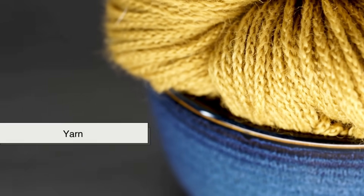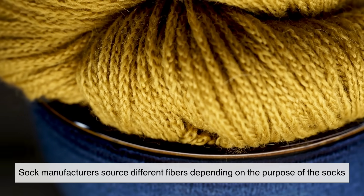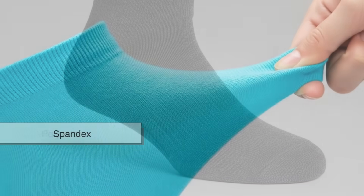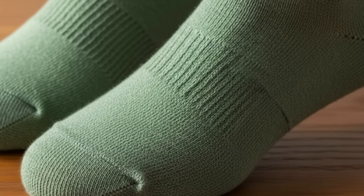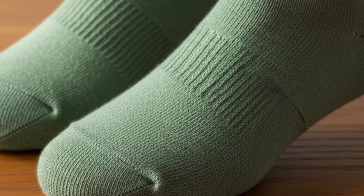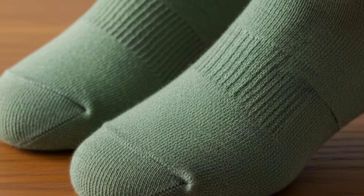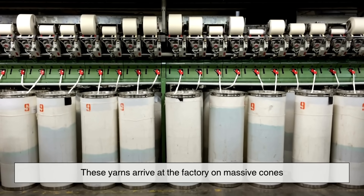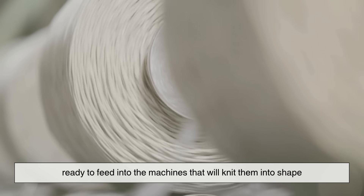Everything starts with the yarn. Sock manufacturers source different fibers depending on the purpose of the socks — cotton for breathability, polyester for durability, spandex for stretch, and sometimes even specialty blends like bamboo for that extra softness. These yarns arrive at the factory on massive cones, ready to feed into the machines that will knit them into shape.